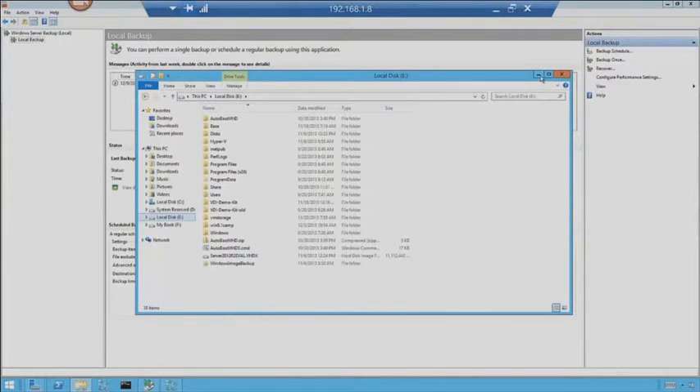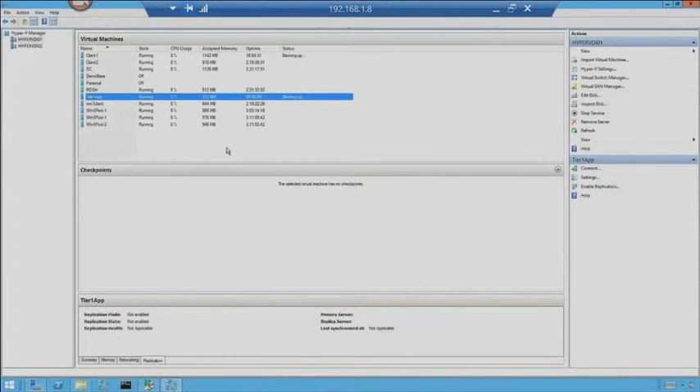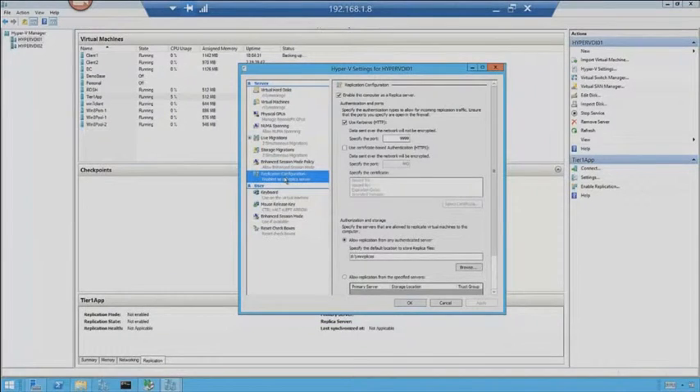Let's go ahead and jump into Replica and talk about replication. We don't have a lot of time for this demo, so I want to make sure we cover everything. Back in Hyper-V, first things first — we need to talk about how we enable Hyper-V to do replication. So, Hyper-V Settings. We skipped over this feature when we were talking through the main settings page earlier, so let's jump into this.